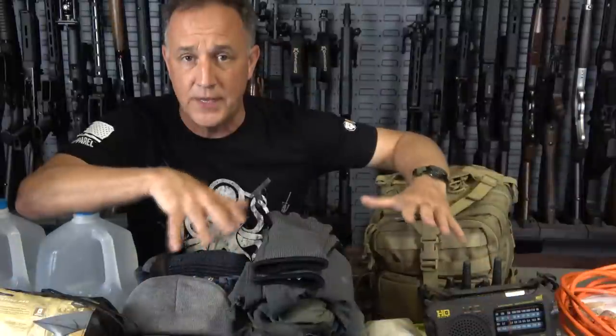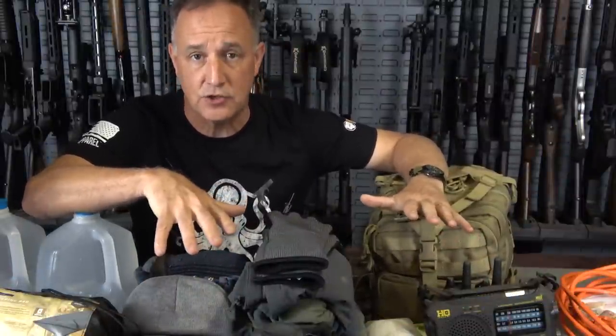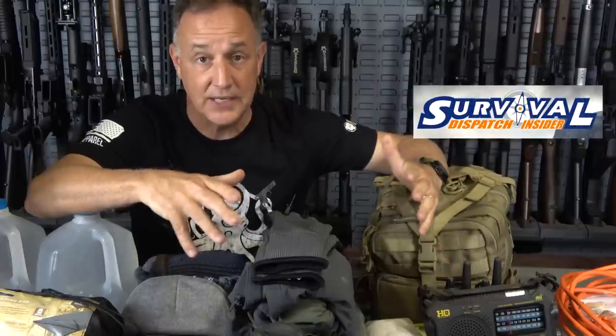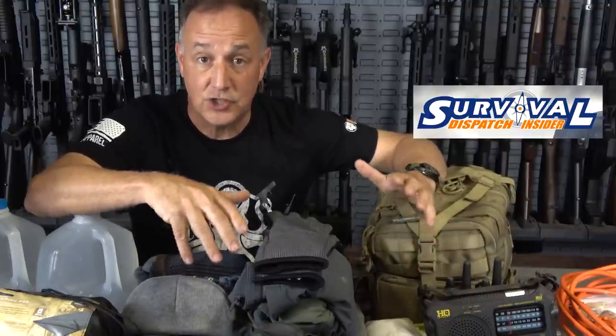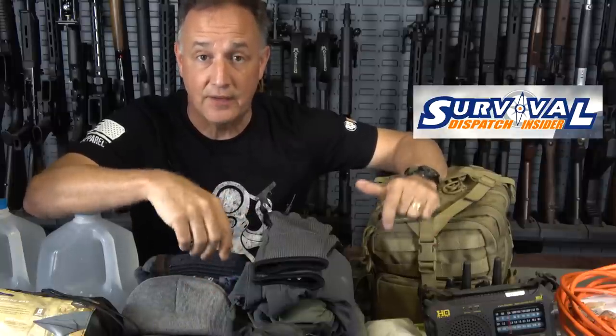Even FEMA suggests that you have some kind of 72-hour kit and have it together and portable, so in case you do need to leave, you've got everything together. Now, before we get into all the contents, one of the big things is knowledge. Having all the gear is great, but knowing how to use it. One of the best resources to be prepared is Survival Dispatch Insider — they bring together most of the names that are world-renowned in the survival prepping community. We upload one exclusive video there every week. Check it out — I have a link down below in the description.